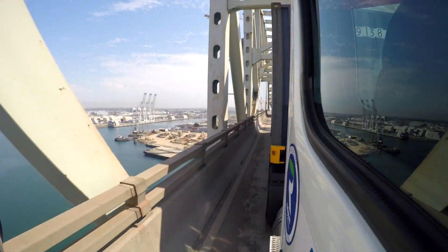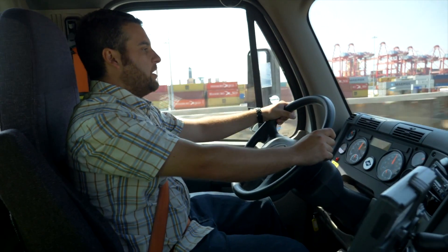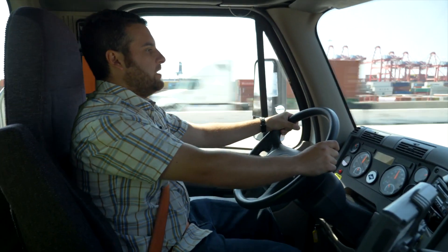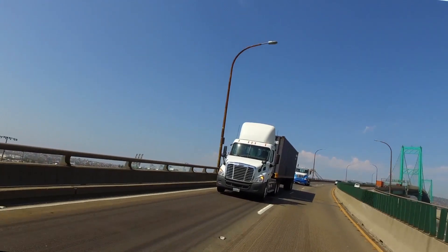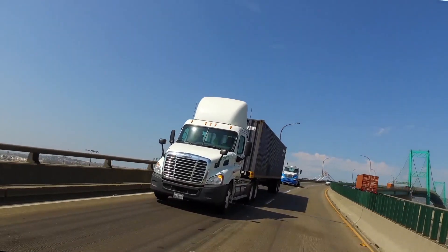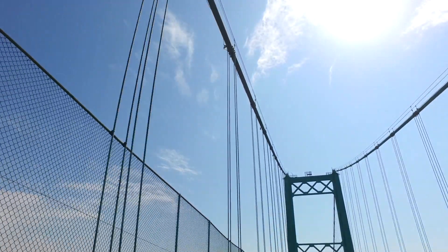A lot of the traffic that comes through the port of LA and Long Beach is truck traffic, so it does contribute to a lot of the pollution in the LA basin. Having a technology like this can be a game-changer by cleaning up the air.